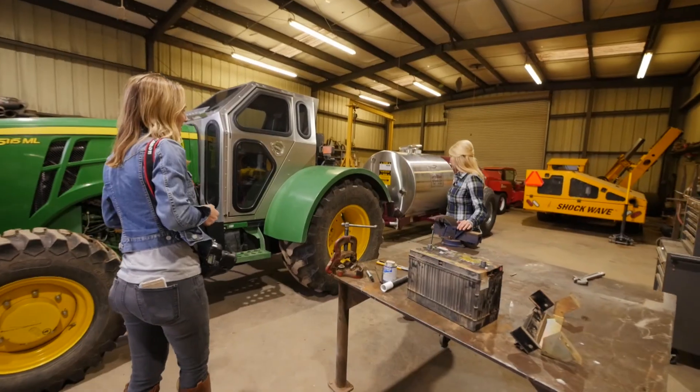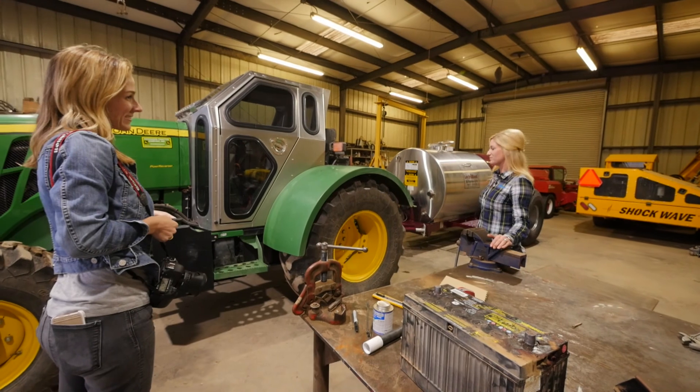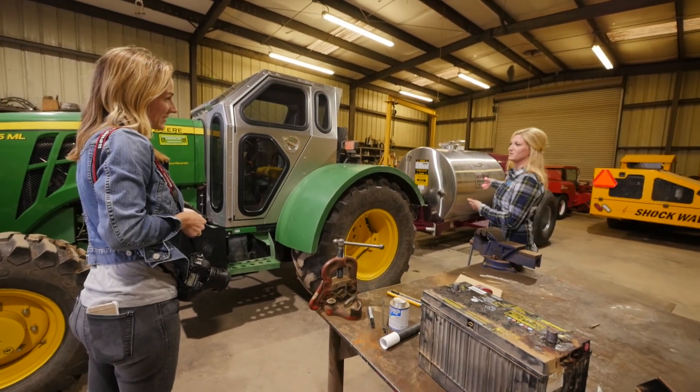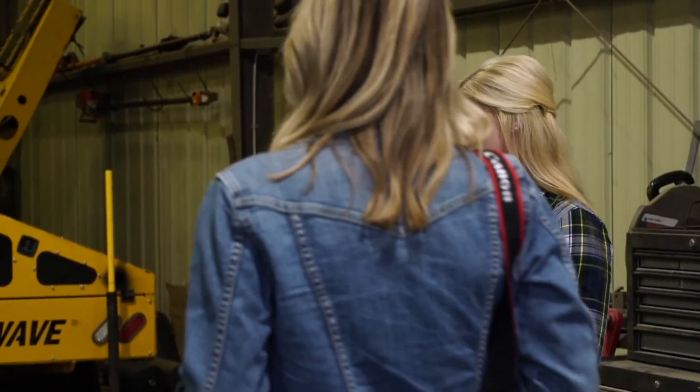I think this is kind of the perfect symbol between where Mario's job as a farmer and mine meet, because my products are what goes into this. This is a modern orchard sprayer — an orchard blaster.